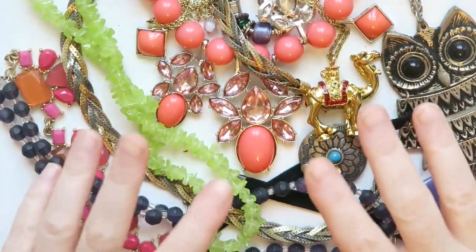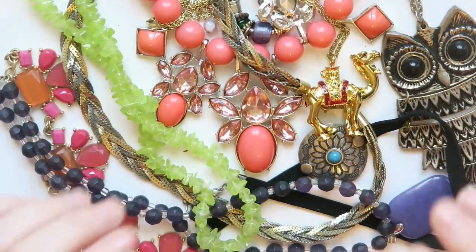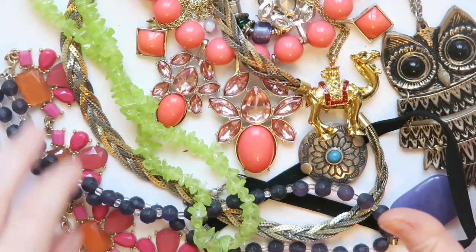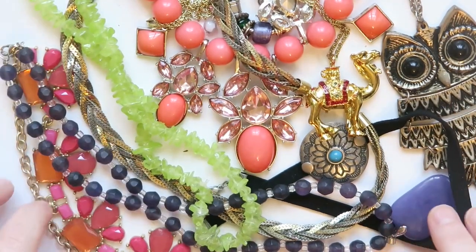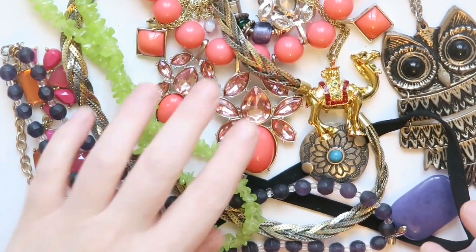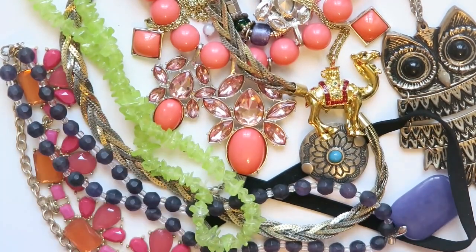Once again, I would love to thank Trace for sending me this friend mail. I am enjoying going through it — there are so many beautiful pieces here. Thank you again for your generosity in sending this to me; I'm loving it. And everyone else, thanks so much for watching. I'll talk to you on the next one. Bye!